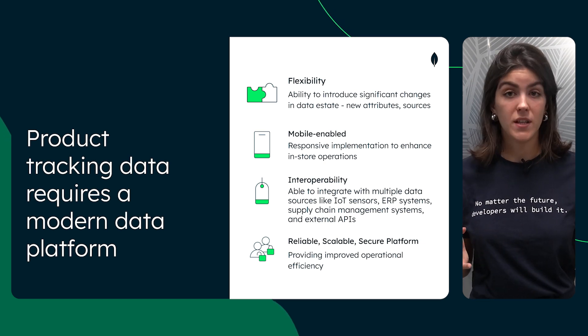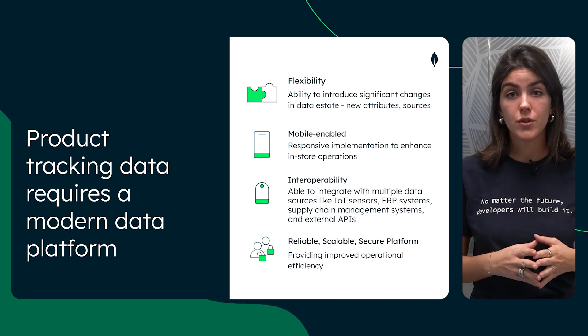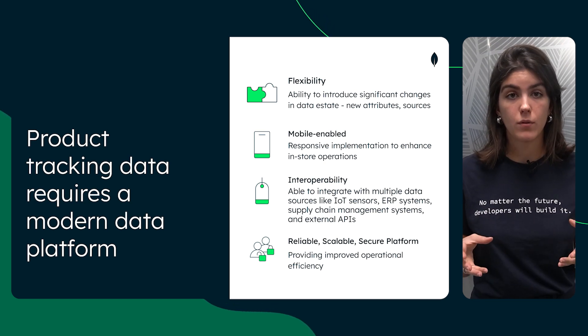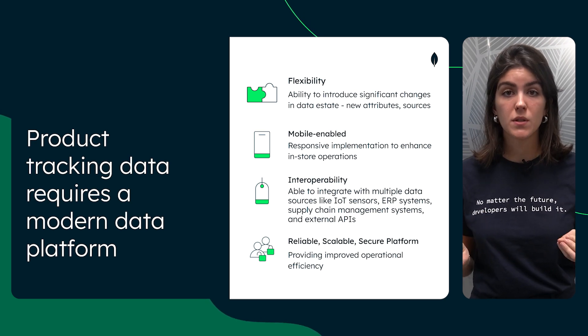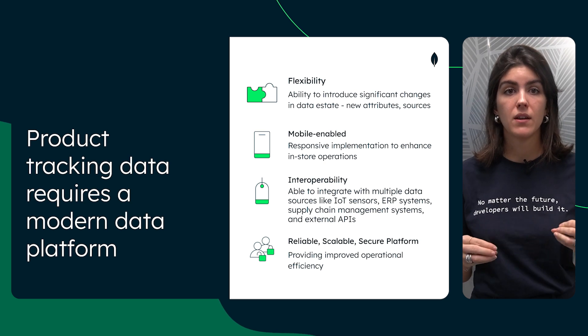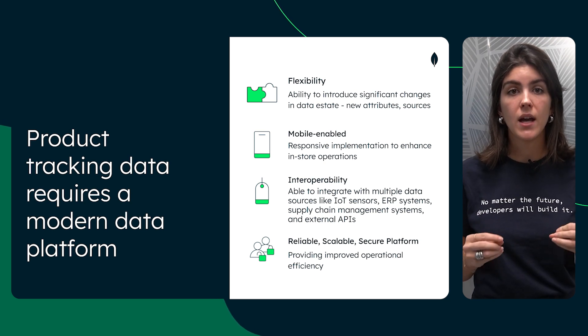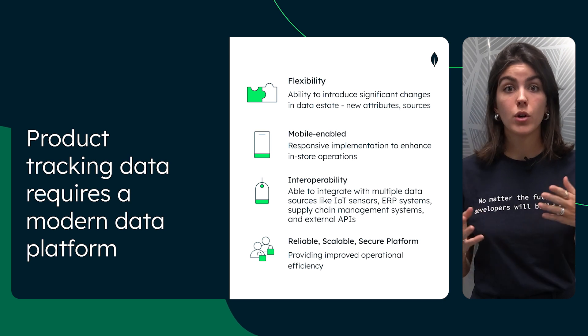Of course, none of this matters if the platform isn't robust. That's why our solution is built on a reliable, scalable, secure platform. A data foundation with information captured across various systems can also feed data to multiple consuming applications that can benefit from an operational data layer established on MongoDB Atlas.